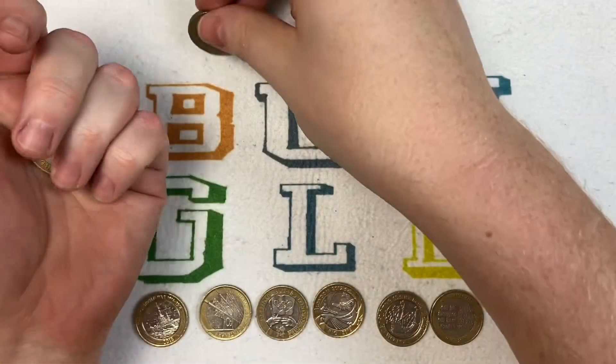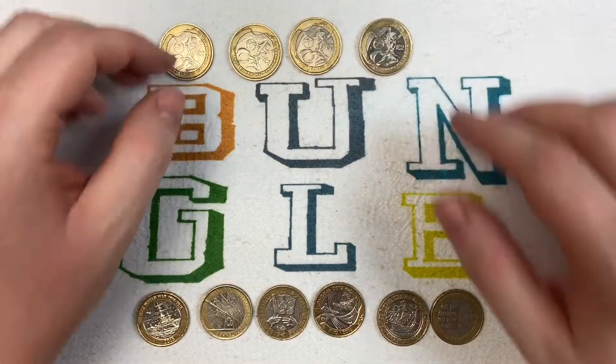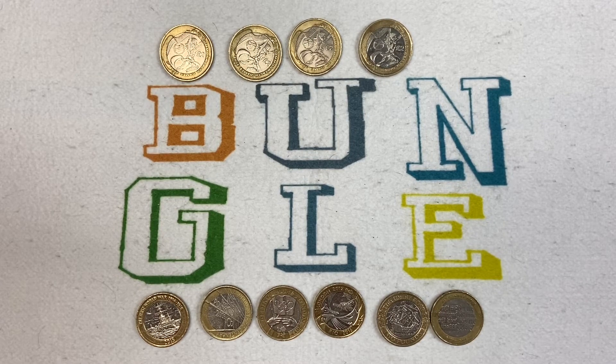So there you have it — the top 10 most valuable coins you can currently find in circulation, just in your pocket or in the change at your local supermarket. Prices are correct at the time of filming, which is February 2020. I get my values from the Check Your Change app — a really good free app, with a small subscription of about four pounds a year, which gives you all the current values of UK circulating coins from 1p right up to two pounds.